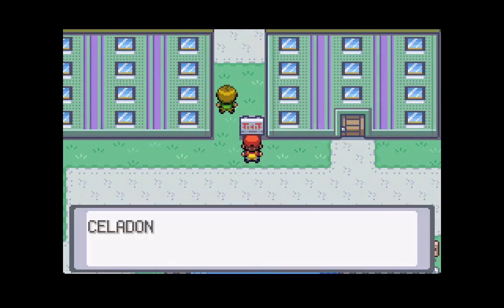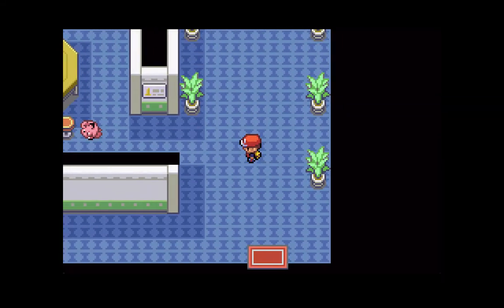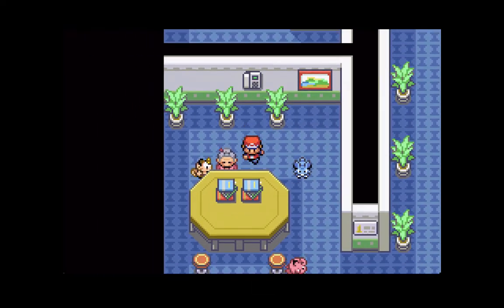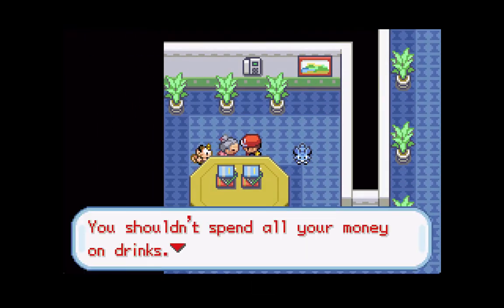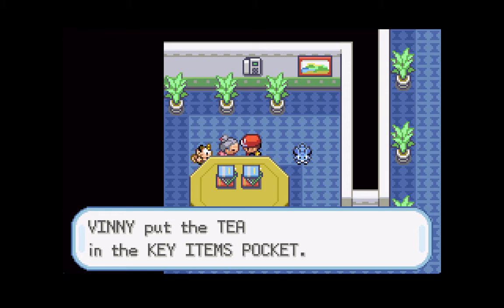In today's episode, we will be taking care of some business here in Celadon City. To start things off, let's make our way into the Celadon Mansion. Once you are inside, you can make your way over to this woman right over here, and she will give you a very valuable item. She says you shouldn't spend all your money on drinks - try this instead. And beautiful, she is going to give us the tea. The tea is a very valuable item you need in order to complete the game. I'm not going to tell you guys exactly what it's used for yet, but you will soon find out.